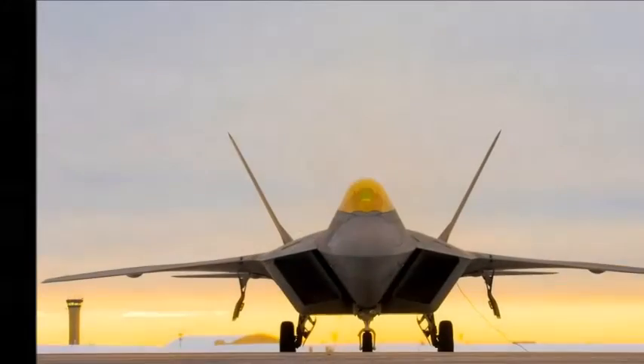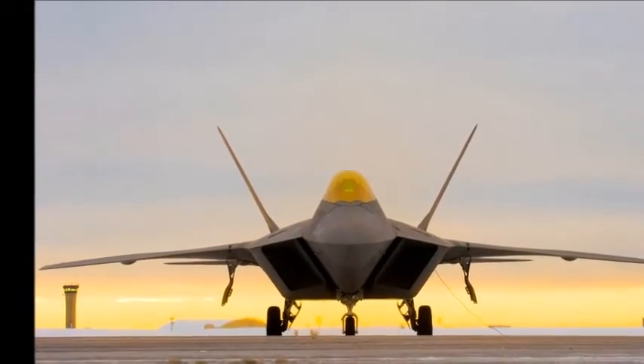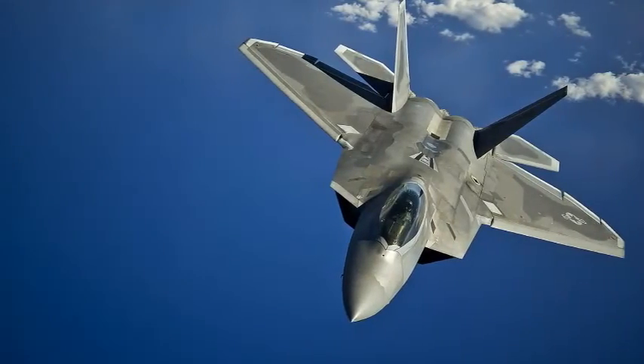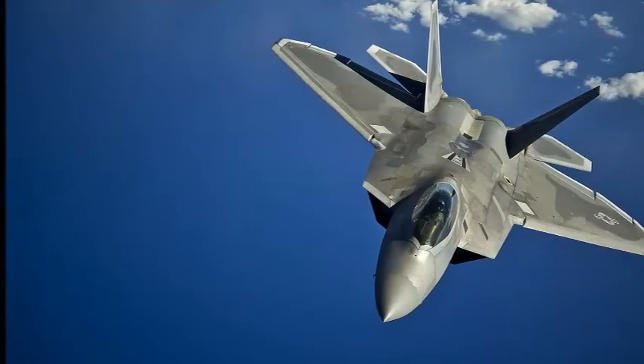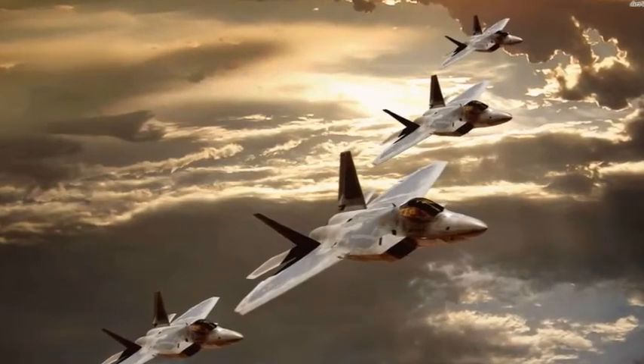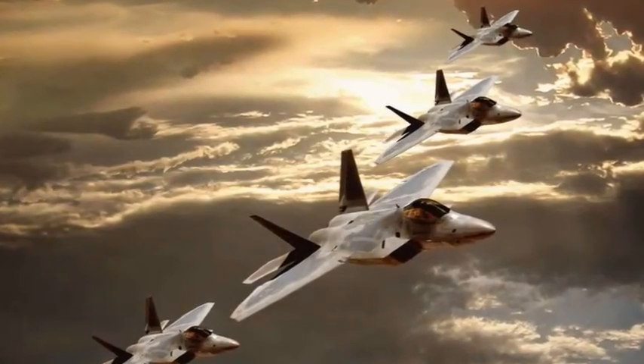Lockheed Martin claims that the Raptor's combination of stealth, speed, agility, precision, and situational awareness, combined with air-to-air and air-to-ground combat capabilities, makes it the best overall fighter in the world today.